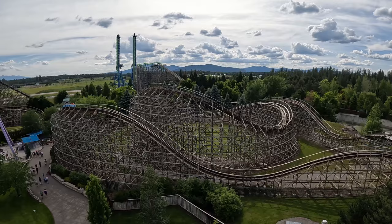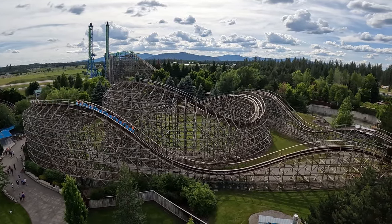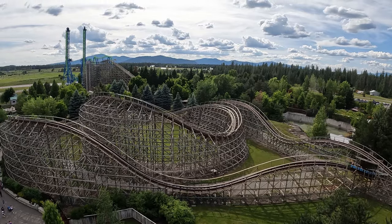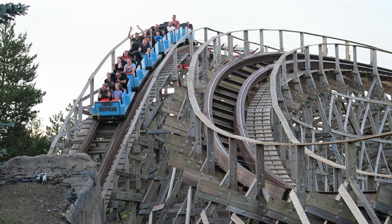So it's not too surprising the park went back to CCI in 1999 for a second wood coaster, Tremors, which would have a sprawling layout allowing it to complement the bunny hills of Timber Terror.